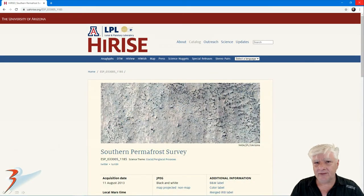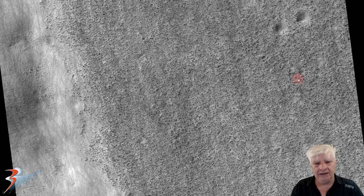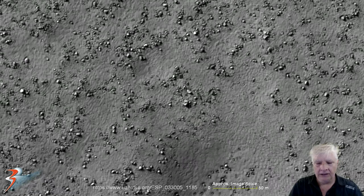NASA calls this HiRISE photograph the 'Southern Permafrost Survey.' As usual, I'll include the link to the original photograph in the video description below. This photograph was acquired on the 11th of August 2013 at 25.3 centimeters per pixel. I'm showing you images cropped from the JP2 black and white map projected file, 578 megabytes in size. Here's a look at the low-res JPEG, and we're looking at some of these specks littering the terrain.